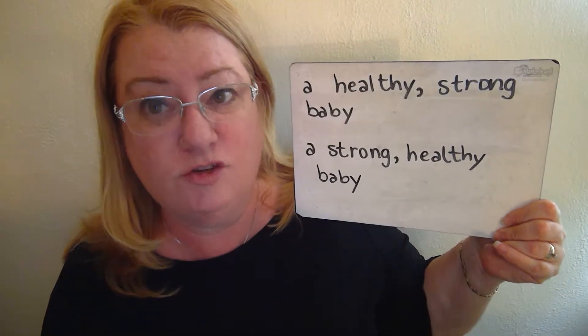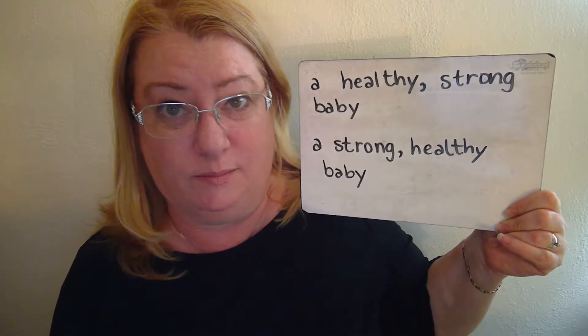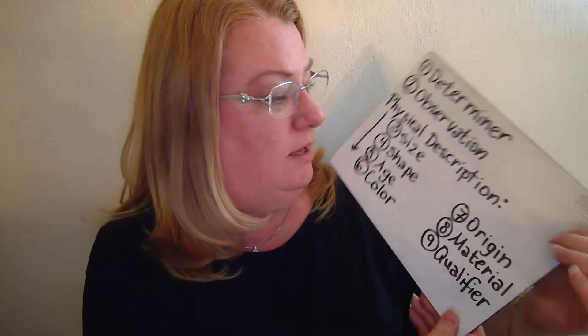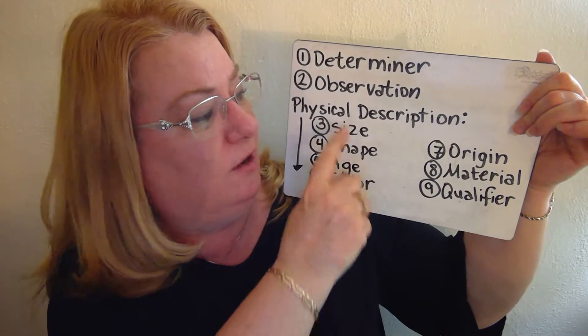Let me give you an example. 'A healthy, strong baby.' 'A strong, healthy baby.' They're both close to the same category, and what I mean by the same category is what I shared in the other video. This section here can be considered kind of the same category.